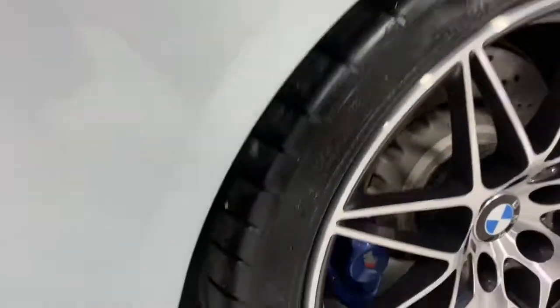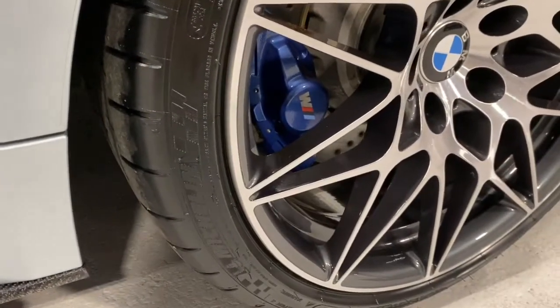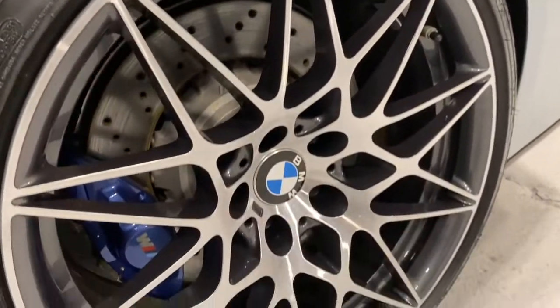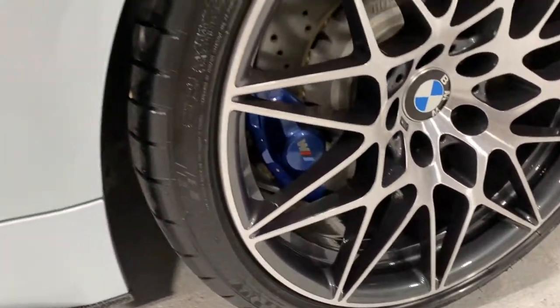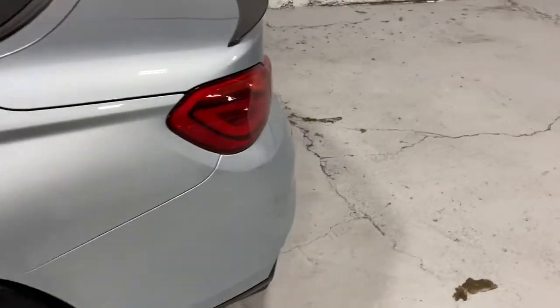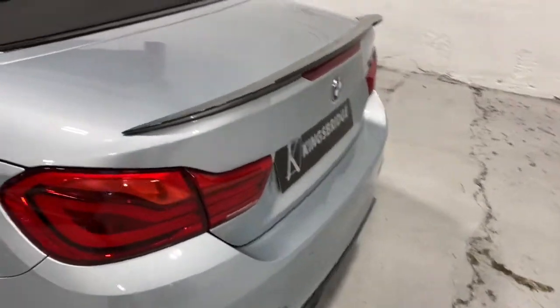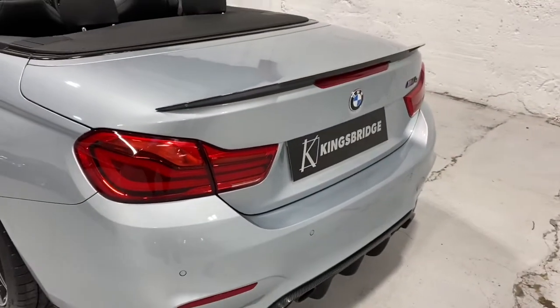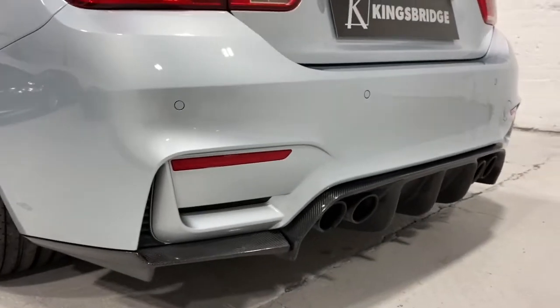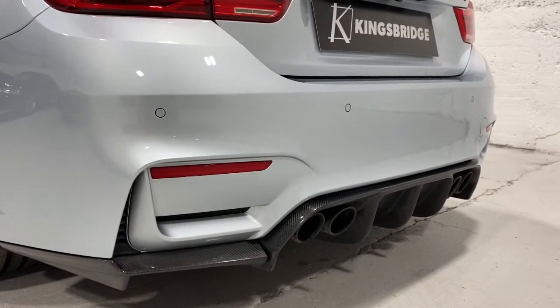It's just had a brand new tire on the back — same as the others, Michelin Pilot Super Sport. It's also just had a brand new rear transfer box replaced under warranty with BMW, as sometimes they can play up, so they replaced the whole unit. Full BMW main dealer service history.